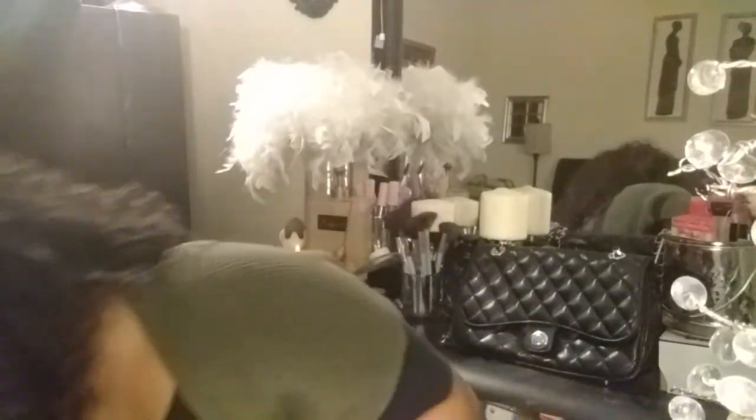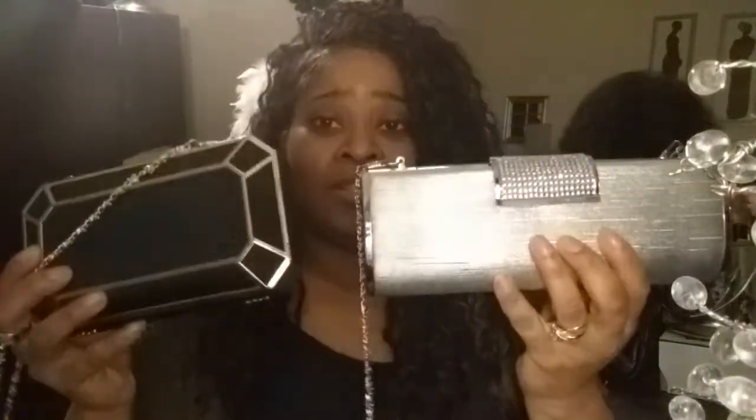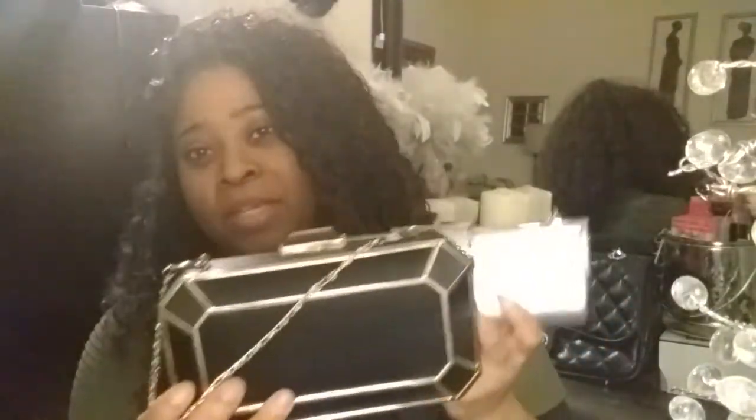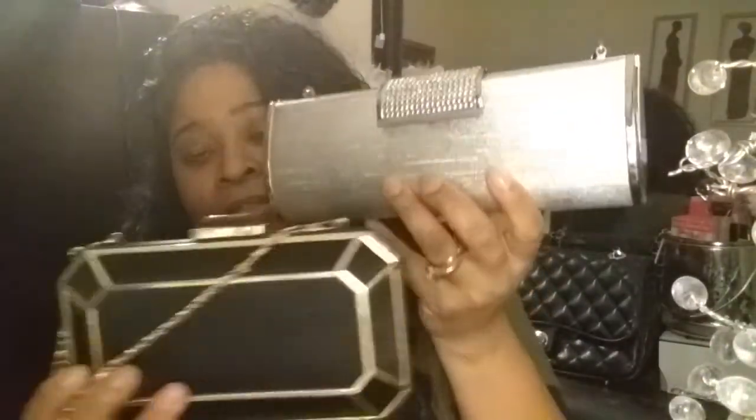For my next item, I picked up some party bags or evening out bags. These were only $4 a piece. I think these are so nice. This is even nice to showcase in your closet or on the shelf — it makes a good statement piece. I really love the silver one. $4 ladies a piece, that's how much I paid for it.